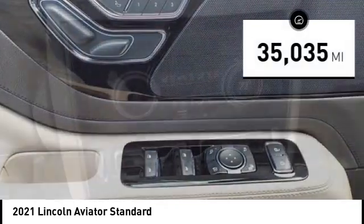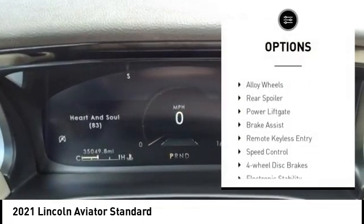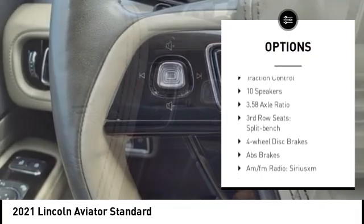This vehicle has less than 40,000 miles. Here are some of this vehicle's great options: rain-sensing wipers, alloy wheels, rear spoiler, power liftgate, and brake assist.